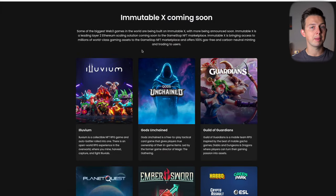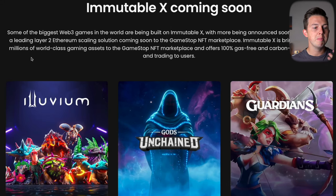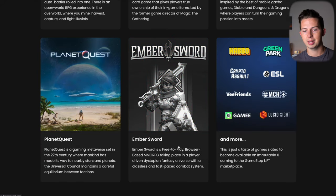Scrolling down you'll see featured creators, featured collections, and also that Immutable X is coming soon to the platform. They say some of the biggest web3 games in the world are being built on Immutable X, and that it's bringing access to millions of world-class gaming assets to the GameStop NFT marketplace, offering 100% gas-free and carbon-neutral minting and trading.